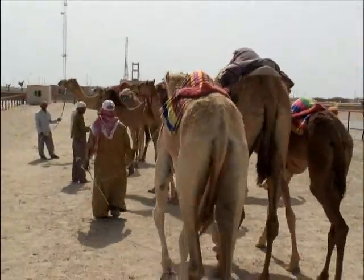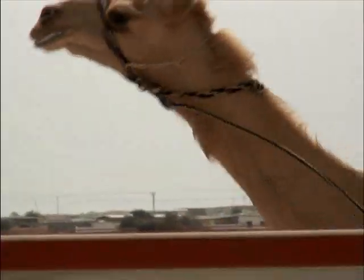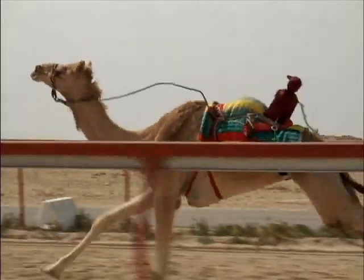Originally, camel racing was entirely a Bedouin pastime, but over the years it has become known as the sport of sheikhs. The Qataris use robotic jockeys to get the camels around the track. The best way to see it is to drive alongside the camels.